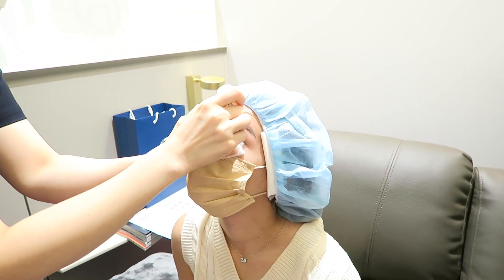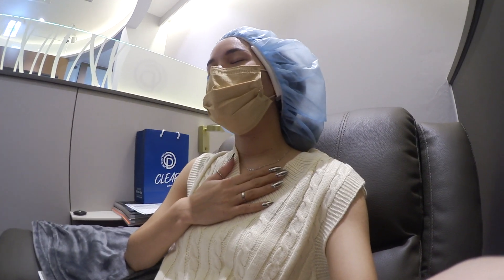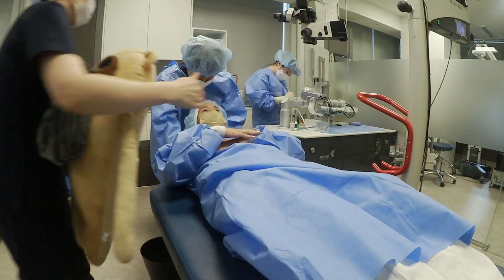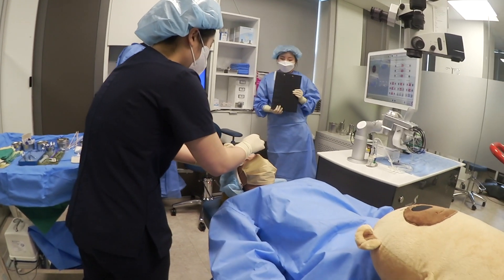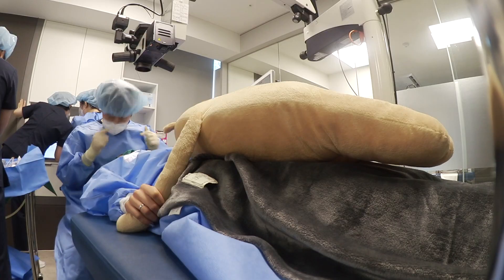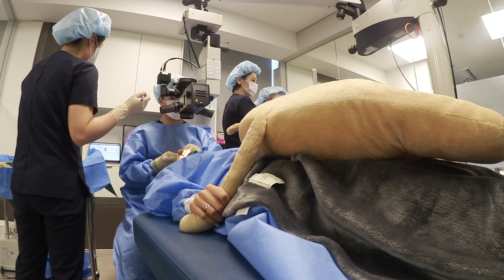Here we're prepping for surgery — they're adding some drops and making sure I have no makeup on my eyes before I go inside. My heart was really pounding super fast. In the surgery room they had me lay down on the bed. They had the cutest big stuffed animal, which really helps so you're not fidgeting — you can squeeze the bear if you feel any pain. But I promise you there is absolutely zero pain.